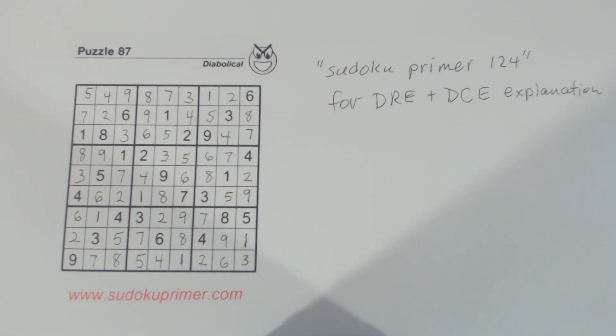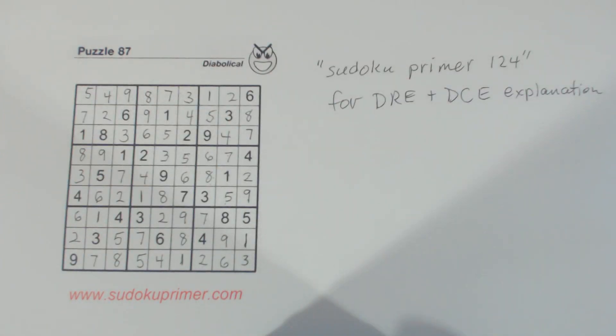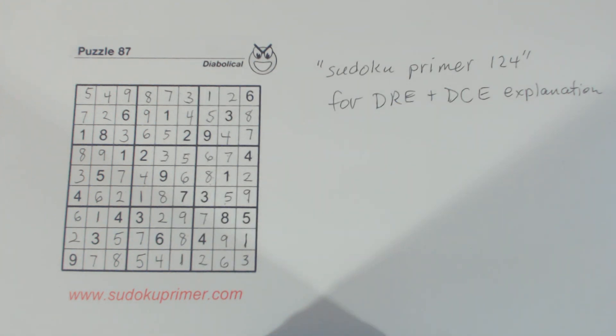All right, so that's it. Pretty easy once we got going. At the beginning we found some easy numbers, then it got a little tricky in the middle where I used double column elimination and double row elimination to narrow down some choices. Then I found some twins and triplets — the 2-5-8 triplets and 6-7 twins — and then after that I had to get a little tricky to find that 7, but once I found that 7 the rest of the puzzle was pretty easy. Well, thank you for watching and I'll see you on the next video.